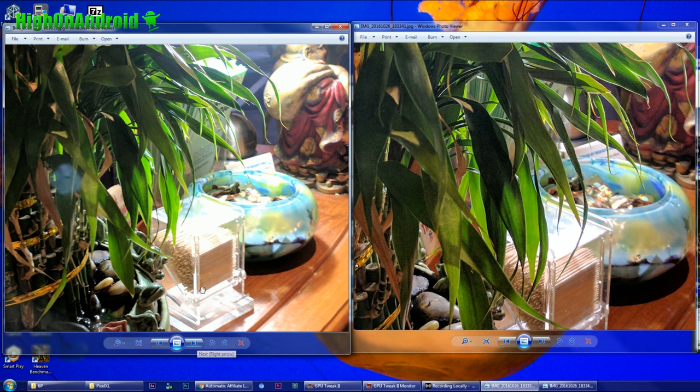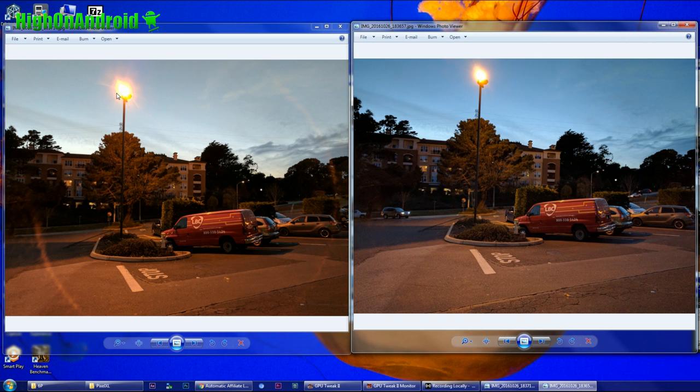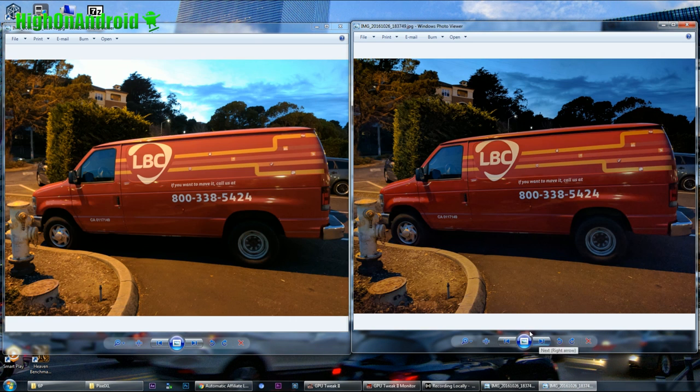Win goes to the 6P here. But you can see there's actually a little bit less noise with the Pixel XL. I put the street light in on purpose again just to demonstrate that halo effect — this is really annoying, and I don't think Google can actually fix it. You can see this big ugly circle there.